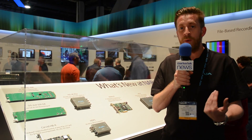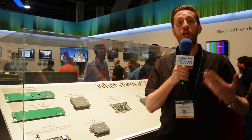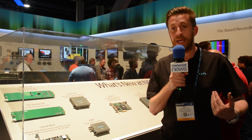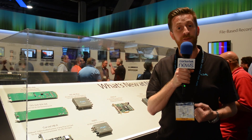Through future firmware updates, we'll be adding more advanced protocol support and also third-party vendor support from people like Sony, Grass Valley, and Ventus. This card will also have future firmware updates to add additional codecs such as J2K. The card is going to be shipping next month and it's going to be available for $24.95.